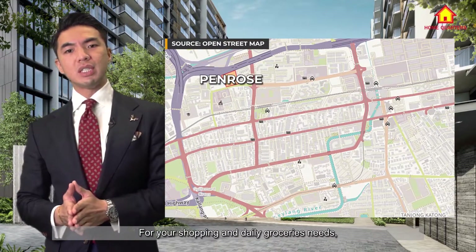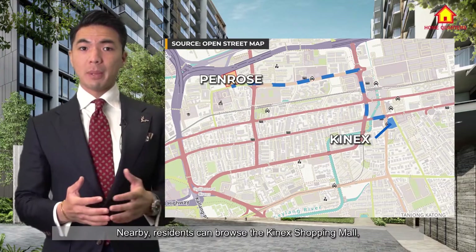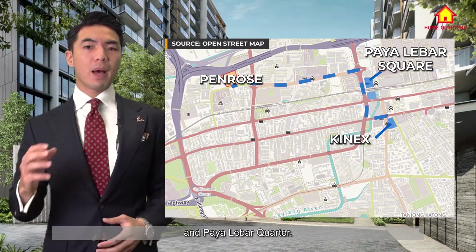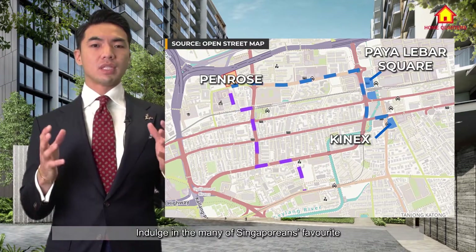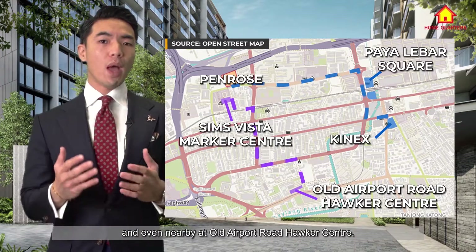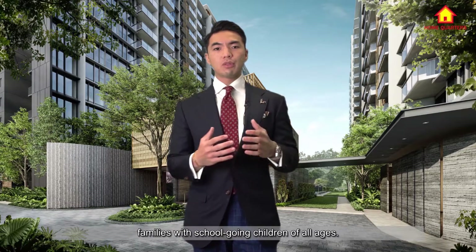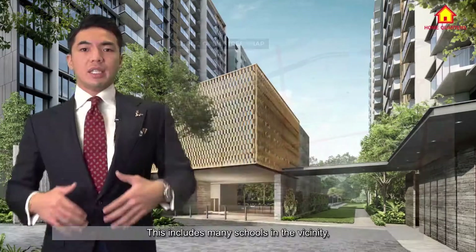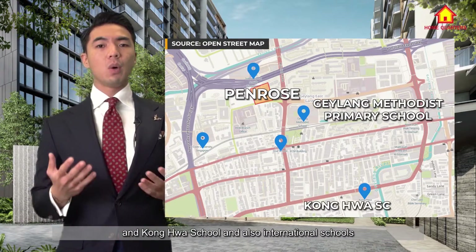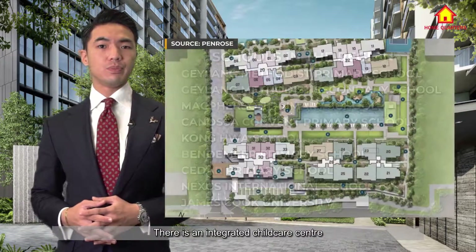For your shopping and daily groceries needs, a vibrant neighbourhood awaits around. Nearby, residents can browse the Kinex shopping mall — previously known as 1KM — Paya Lebar Square where you can find Giant Hypermart and Paya Lebar Quarters, and indulge in many Singaporeans' favourite hawker options at Sims Vista Market and nearby Old Airport Road Hawker Centre. The location also offers much convenience for families with school-going children, with many schools in the vicinity including the renowned Geylang Methodist Primary School, Kong Hua School, and international schools like the newly built Nexus International School and James Cook University.